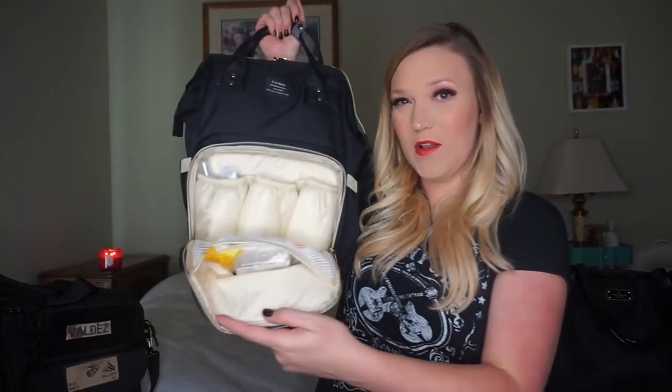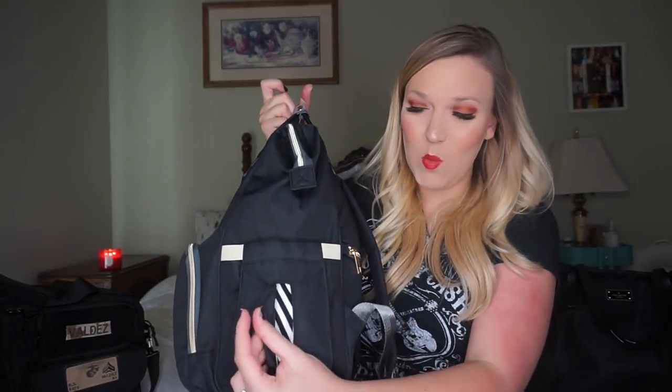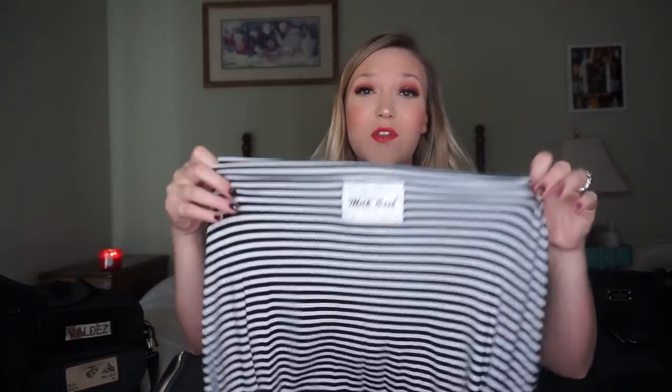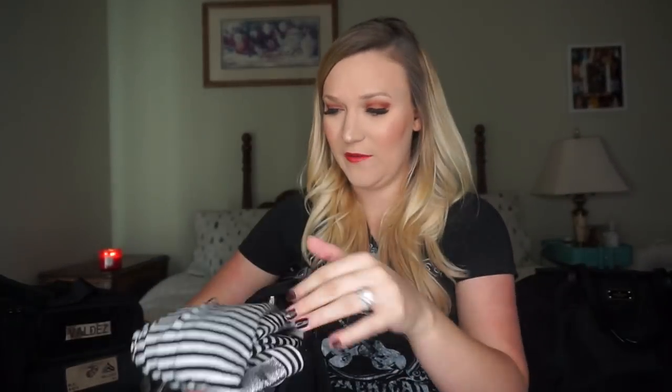I also have some Q-tips in the front flap just in case I need to get a booger, and some disposable nursing pads — I use reusable bamboo ones at home but keep these as backup. In the side pouch meant for wipes I keep my Milk Snob nursing cover — black and white stripe. You can use it over the car seat to block germs or wind, or as a public nursing cover.